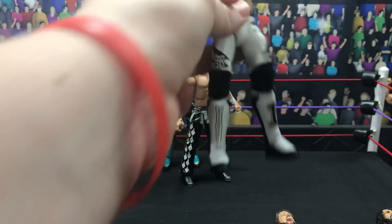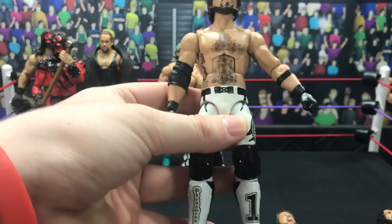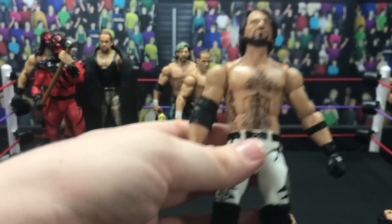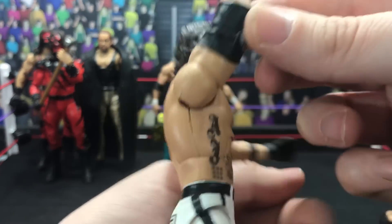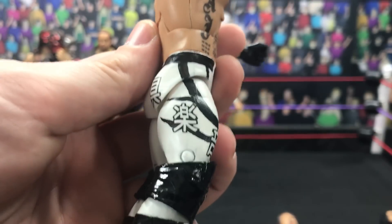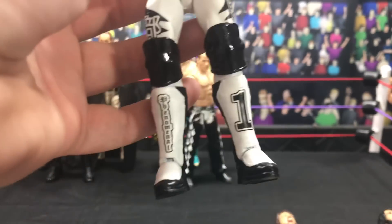Next up we have the Elimination Chamber 2017 AJ Styles — as I like to think of him. Let's see: elbow pad design, armband designs on both sides — shout out to him for that. He didn't do the tattoo, that was already like that. But crisp black and white designs, P1 logo, same thing as the other one — Phenomenal.